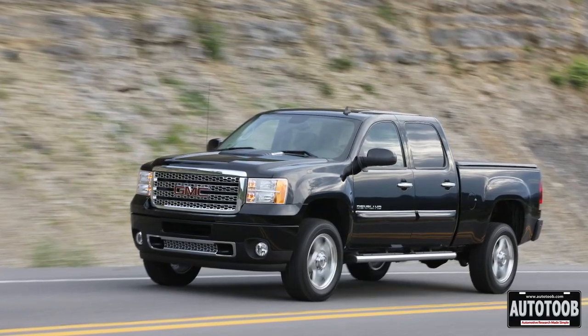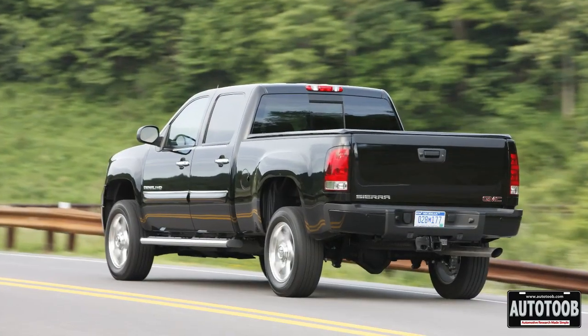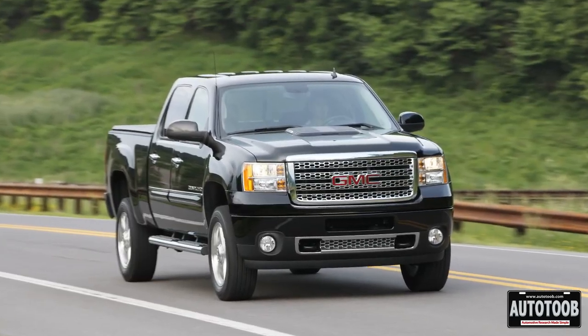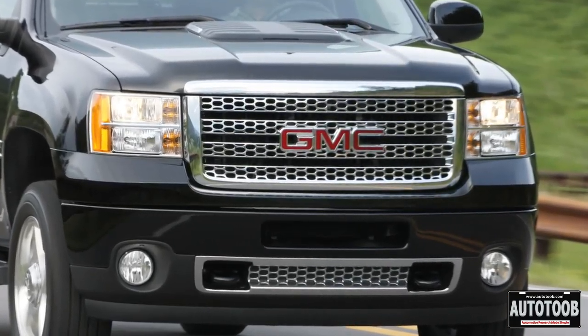There is something new for GMC this year, and that is the Denali line. So now they have something to compete with the King Ranch — that's a big step up. You're going to have the leather steering wheel, nicer seats, and those upgrades that some of you may want. And if you do, it's out there. It's got that big, bold chrome grille. Looks nice.